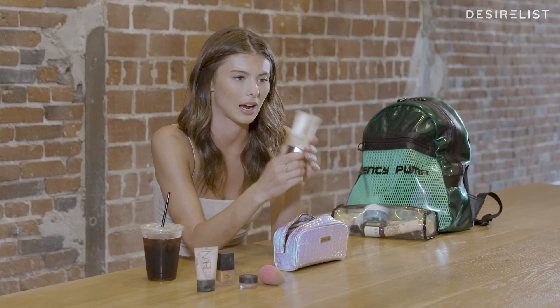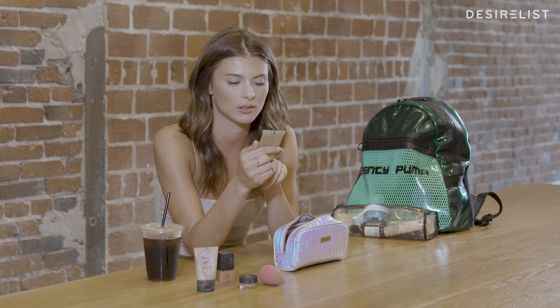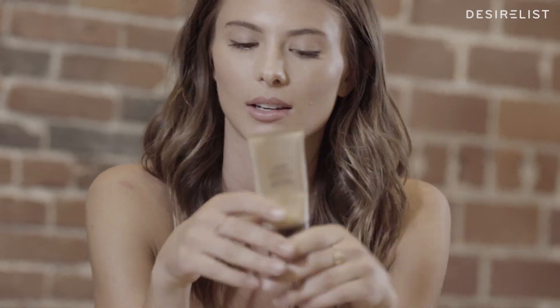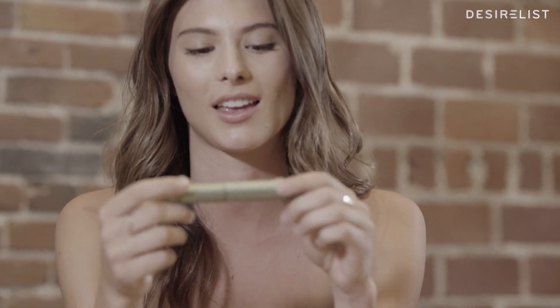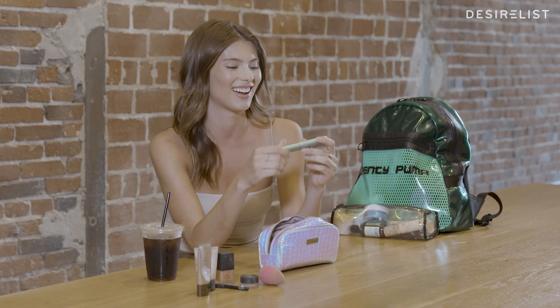This is my go-to — I just found this recently — foundation. It's Hourglass. It's called the Illusion Broad Spectrum SPF 15 Tint, so it has sunscreen in it, which is pretty important. This is the best mascara and it's called Better Than Sex, which is awesome. And it's waterproof.